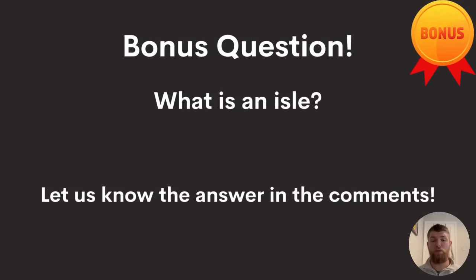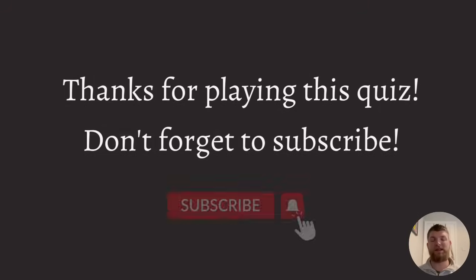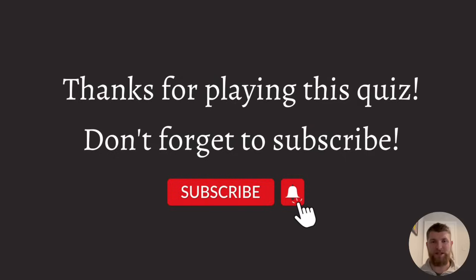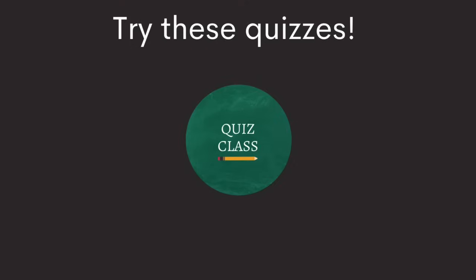And here's a bonus question: what is an isle, spelled I-S-L-E? Let us know the answer in the comments. And whilst you're there, you can let us know how you ranked based on your score out of 100. Were you a quiz champion, a quiz master, a quiz enthusiast, a quiz apprentice, or a quiz explorer? Whatever you scored, do let us know. That is the end of our quiz — thanks a lot for playing. Don't forget to subscribe to Quiz Class to be updated on all our new videos, and hit that bell icon too. There are loads of quizzes already on our channel. My name's Ellis and I've been your host. Thanks for playing — we'll see you next time!